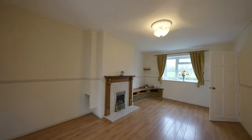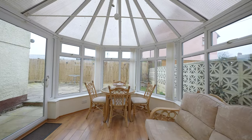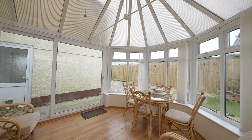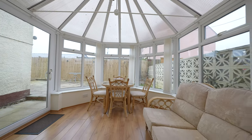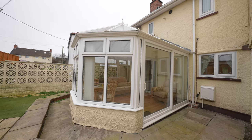There is a feature fire surround with side storage and double doors giving access to the conservatory. The conservatory offers an extension to the living room, is a good size, and is ideally located to overlook the south-facing rear garden. These gardens can be accessed from the conservatory by patio doors.